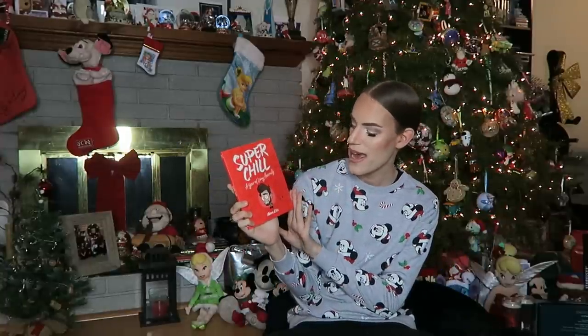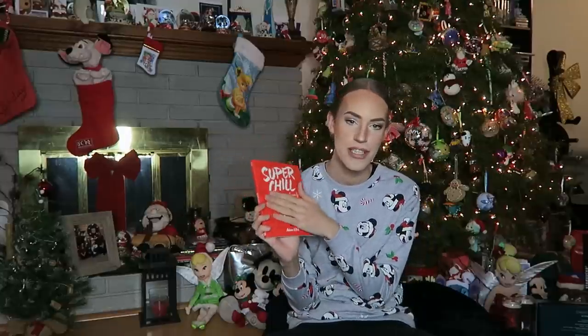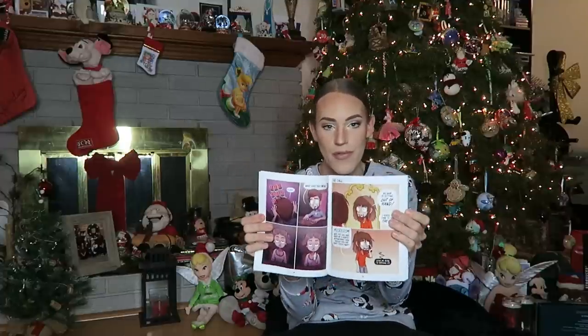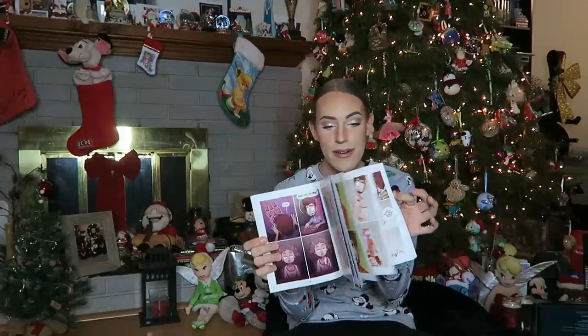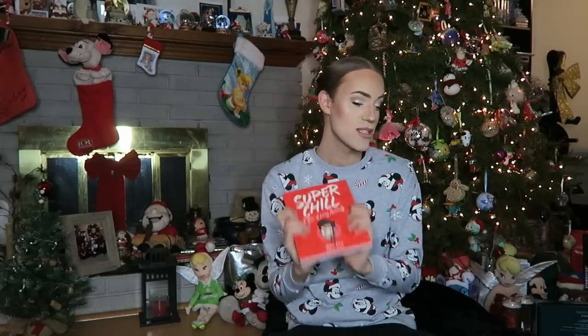Then next up from Santa, I received this Super Chill: A Year of Living Anxiously comic book by Adam Ellis. He's one of my favorite Instagram artists — he does these hilarious comics on Instagram. If you don't follow him, go check him out because it's hysterical. I had this on my Amazon wish list and Santa came through. So good, I'm obsessed. Definitely go check out his artwork — everything is so funny.